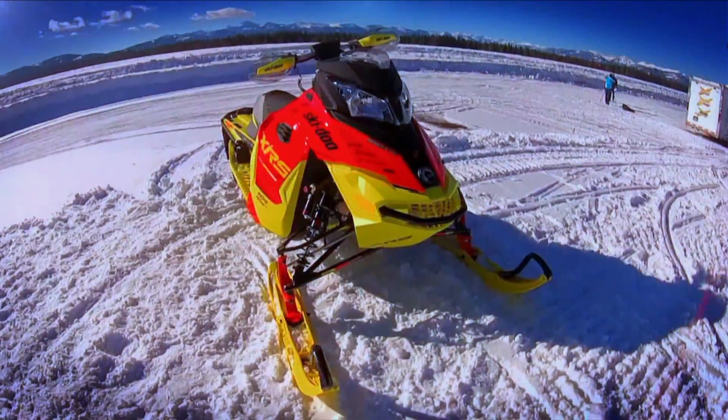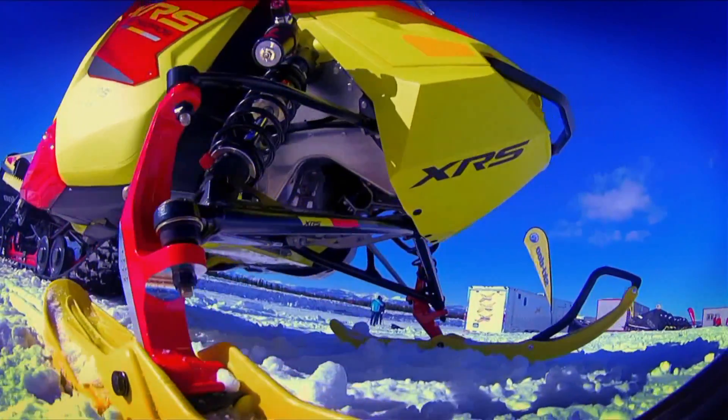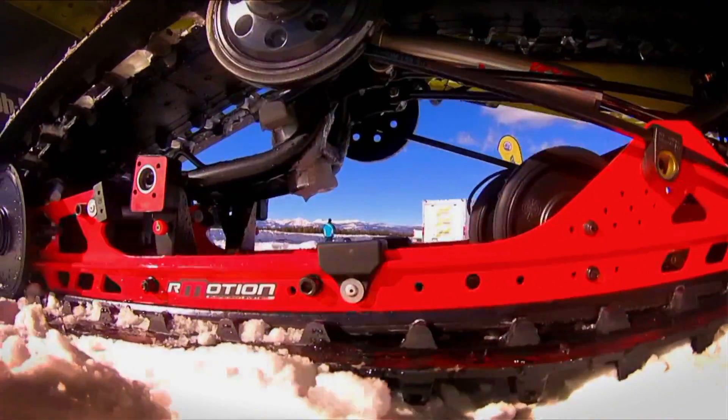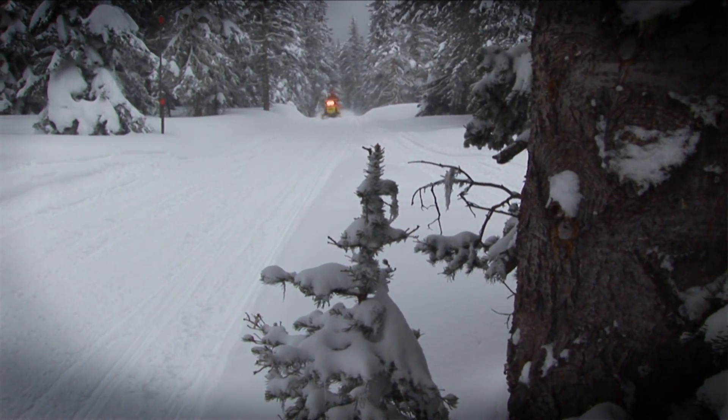We rode the 2015 Ski-Doo XRS — that's the MXZ. It's got the new RAS2 suspension this year. It's awesome in the big bumps, and definitely the most compliant in the smaller bumps as you're trail riding and getting into your big bump play sections.